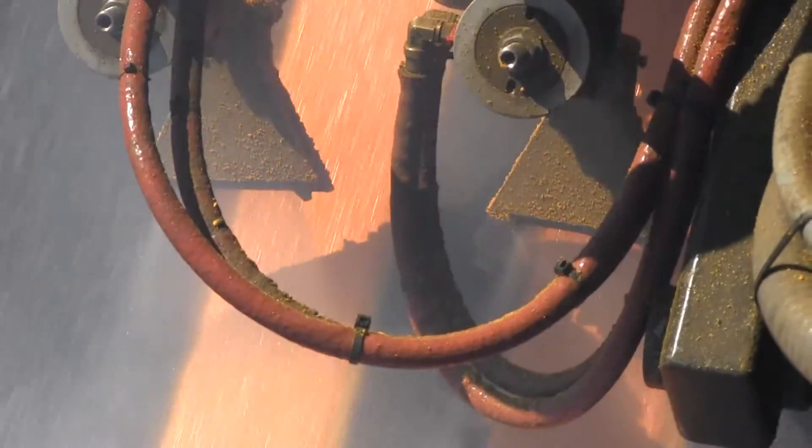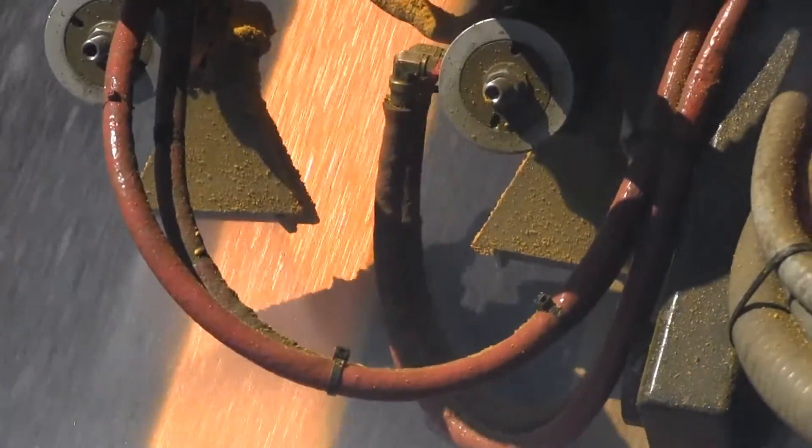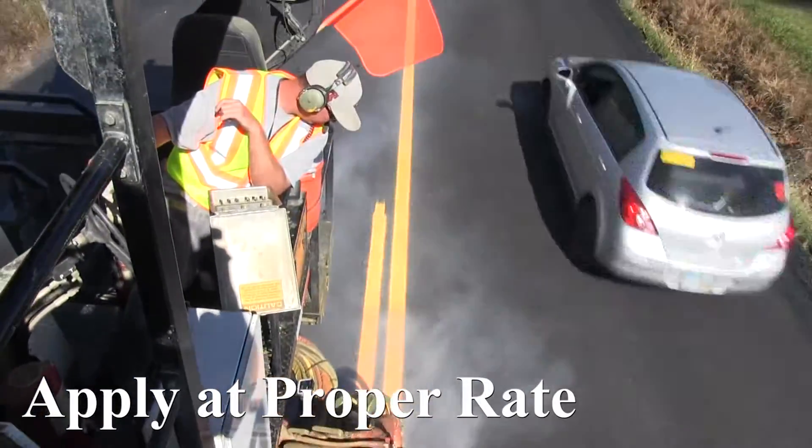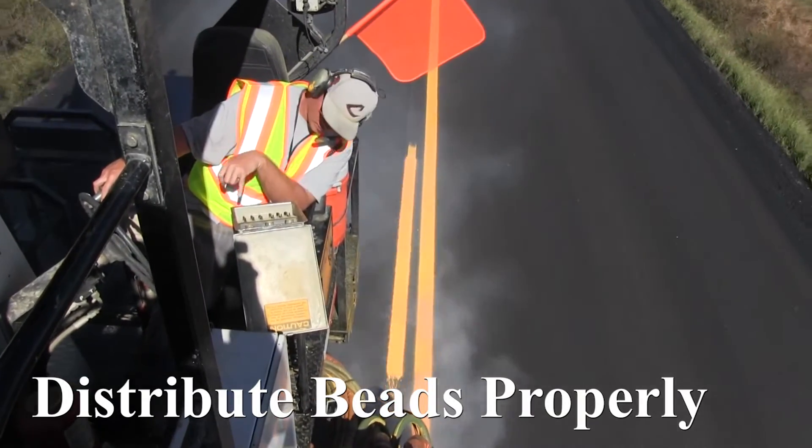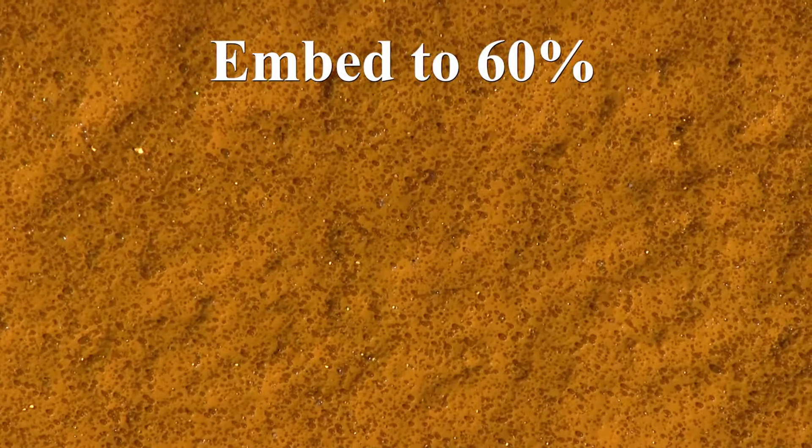Ensure proper use of required glass beads. Apply beads at the proper rate and distribute beads across the entire surface area of the marking. Confirm beads are properly embedded to approximately 60%.